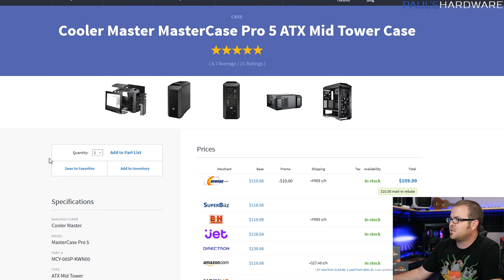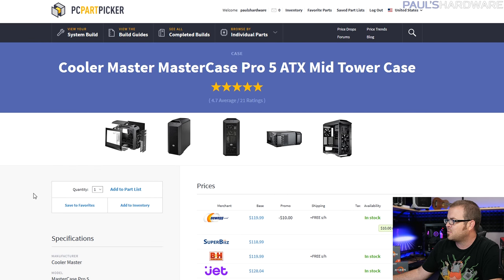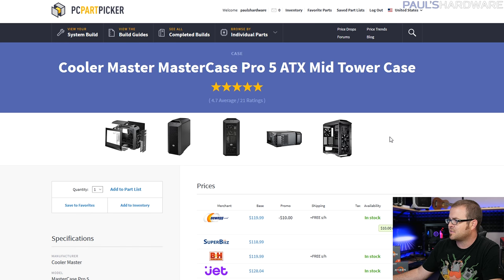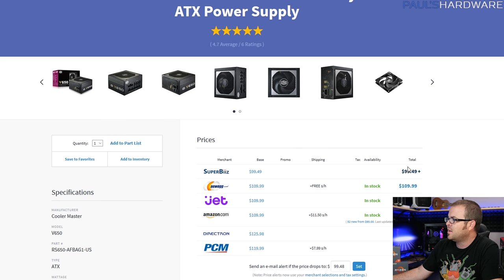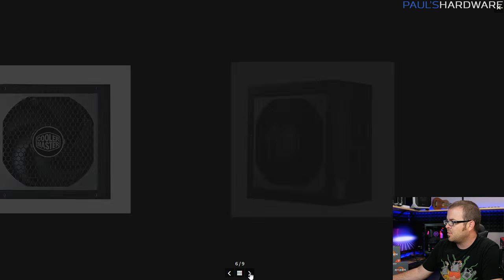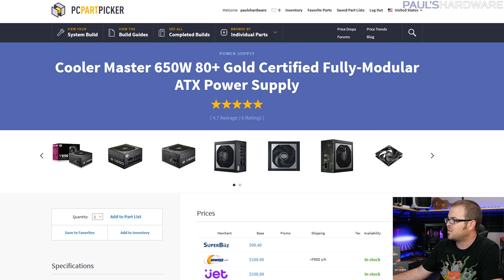The Cooler Master Master Case Pro 5 is the case I've chosen — I've worked with it before, very good case. I'll actually be building in the Pro 6 since I have that now, but the Pro 6 might cost $10–$40 more, so I put the Pro 5 on the list. It's got the same basic frame without the pop-out panels, and really solid construction — Cooler Master cases are built like tanks. Then there's a Cooler Master power supply: 650W, 80 Plus Gold, fully modular ATX at about $100. I found great pricing on this one — it's all-black cabling, fully modular, and the fan looks nice too.